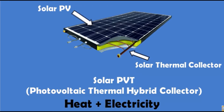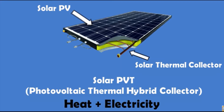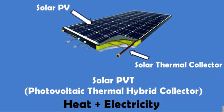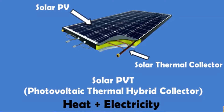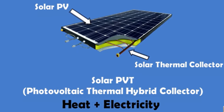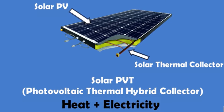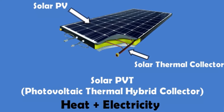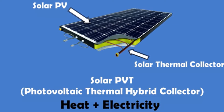PVT collectors combine photovoltaic solar cells, which convert sunlight into electricity, with a solar thermal collector, which transfers the unused heat from the PV module to a heat transfer fluid. By combining electricity and heat generation within the same component, the technology can reach a higher overall efficiency than PV or solar thermal alone.